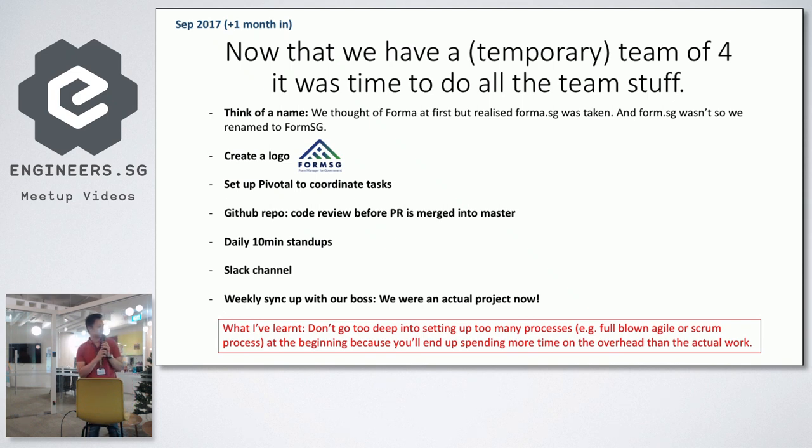We created a logo — FormSG. It was not done by a professional designer; if you look at it, it's like a form tilted 45 degrees. We chose what I call developer colors — that shade of blue and green, not Airbnb-type colors. We set up Pivotal for task management. It's a GitHub repo; you send a code review before PRs are merged into master. Some daily stand-ups to keep the team in sync, a Slack channel for communications, and a weekly sync-up with our boss. That was all.